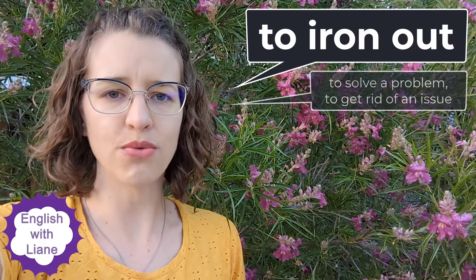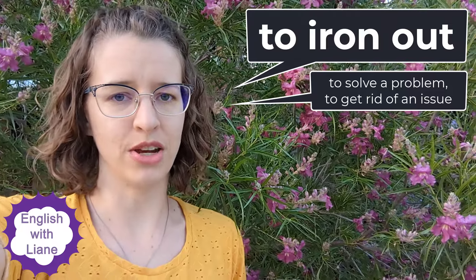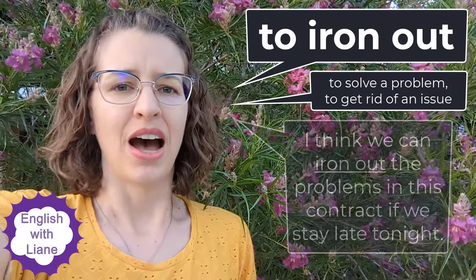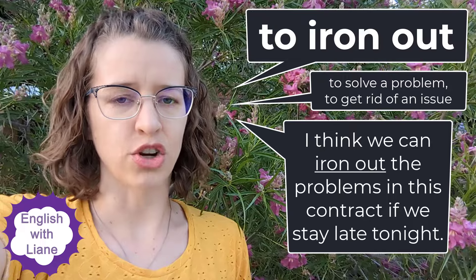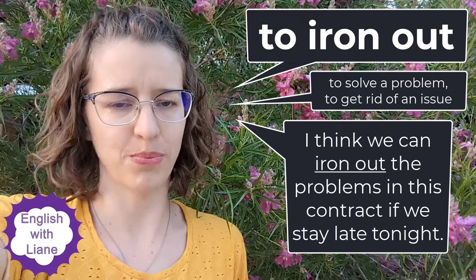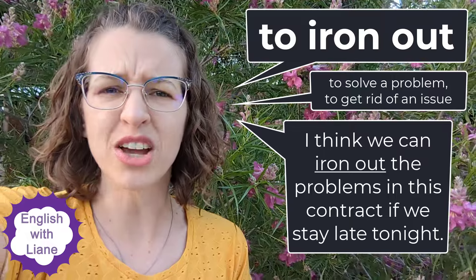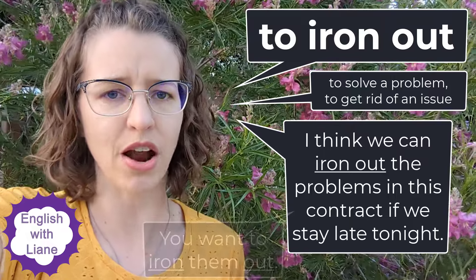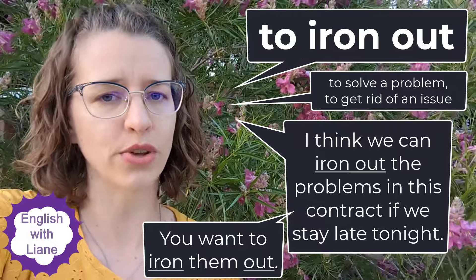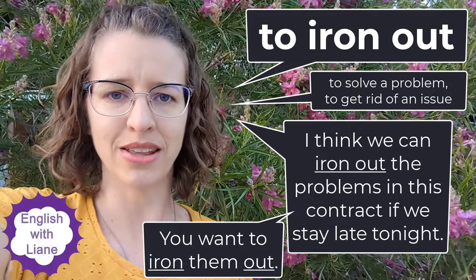Our second definition of 'to iron out' is not physical — it means to solve a problem or problems, to get rid of issues. An example might be: 'I think we can iron out the problems in this contract if we stay late tonight — that way it'll be ready to present tomorrow.' So in this contract there are problems, there are wrinkles, things you don't want there, and you want to iron them out — you want to flatten them, you want to solve the problems.